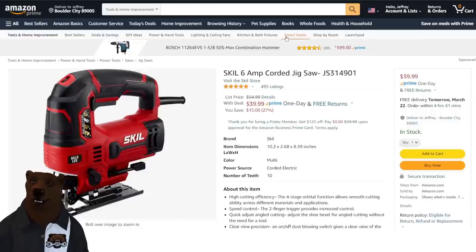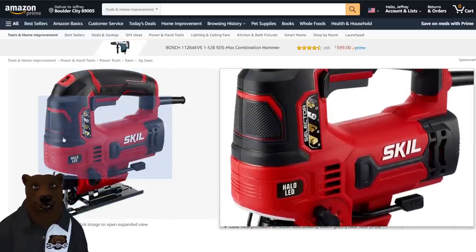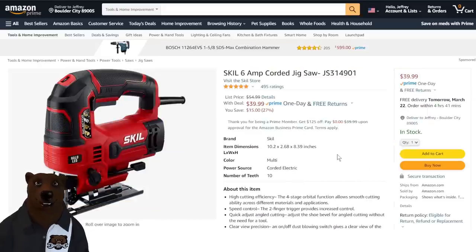I'm a big fan of corded tools also, and when it comes to jigsaws I usually reach for a corded one. This is a nice one — the Skill 6-amp corded jigsaw, with a selector for different kinds of materials and cut types. Normally $55, on sale for $39.99.